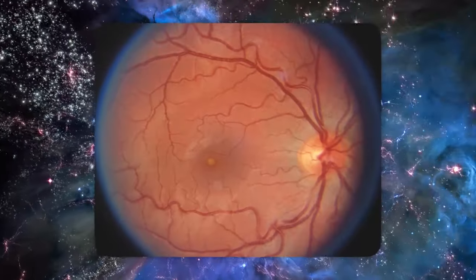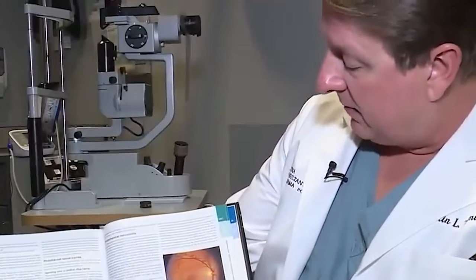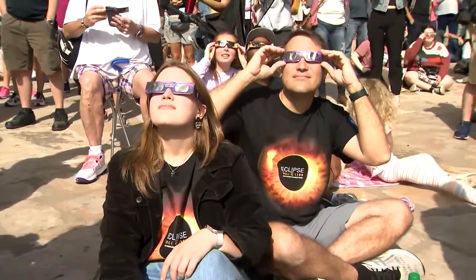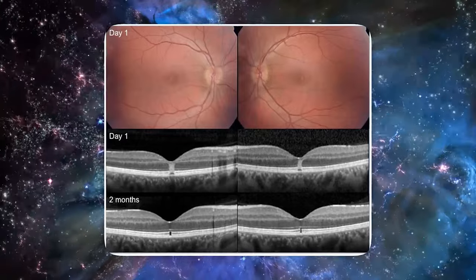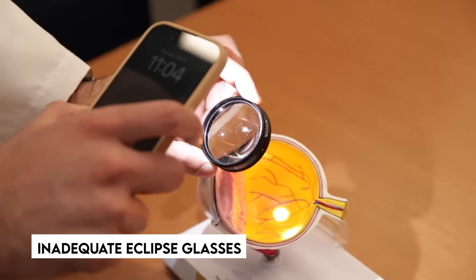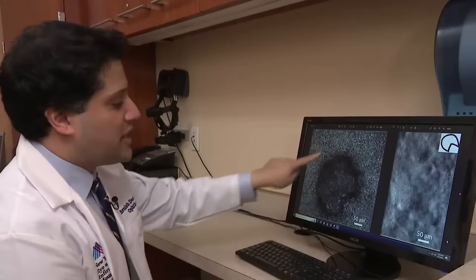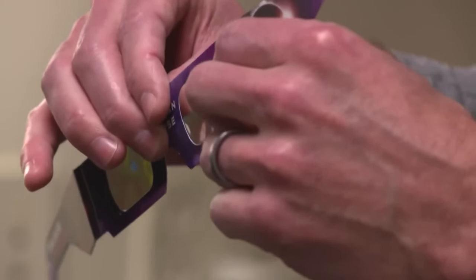Solar retinopathy is a persistent illness with no known cure, so prevention is essential. This was tragically underlined during the 2017 total solar eclipse, when a young woman was diagnosed with solar retinopathy in both eyes after wearing what physicians thought were inadequate eclipse glasses. This incident emphasizes the importance of using approved, safe eye protection during solar activities.